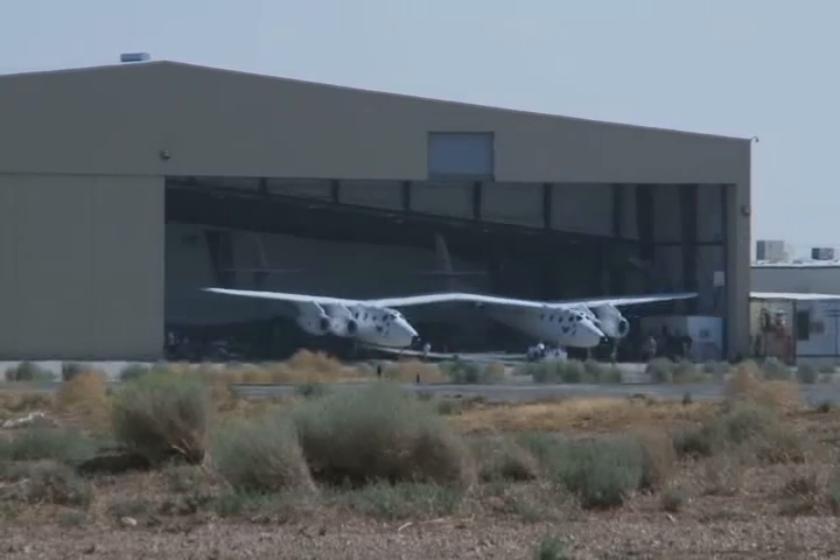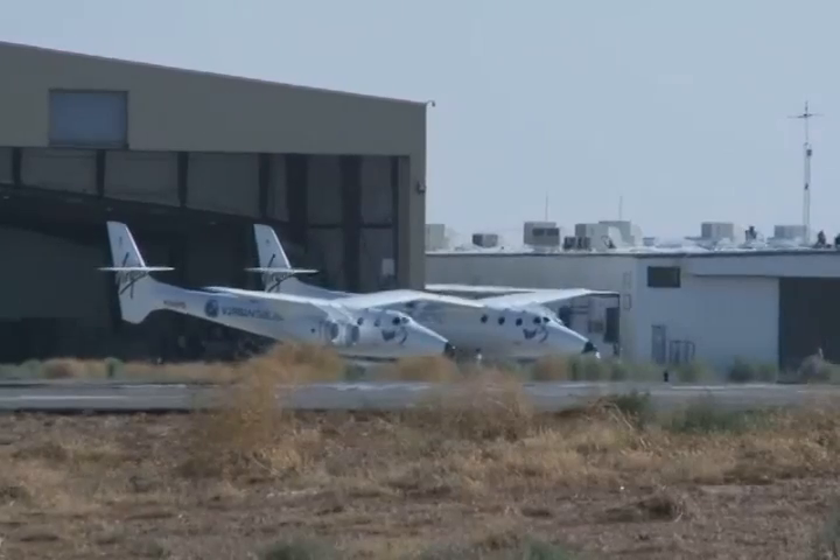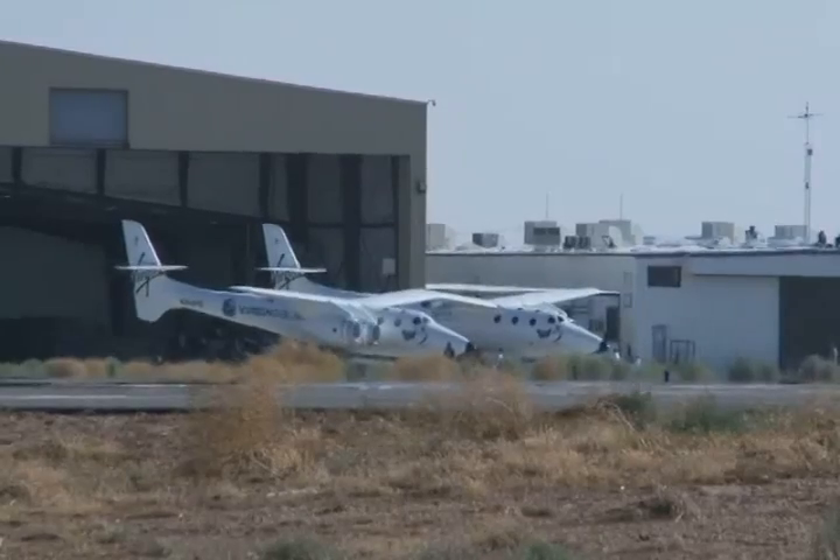This airplane will go to Virgin Galactic, which is building a spaceport in New Mexico. The aircraft's two cabins are identical and each can hold up to eight passengers. However, only the right side is pressurized and equipped for flying.